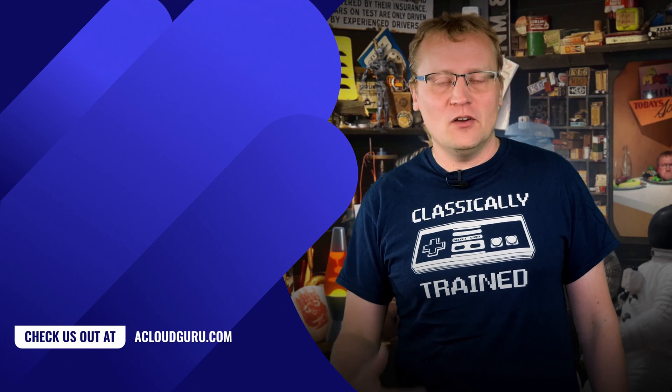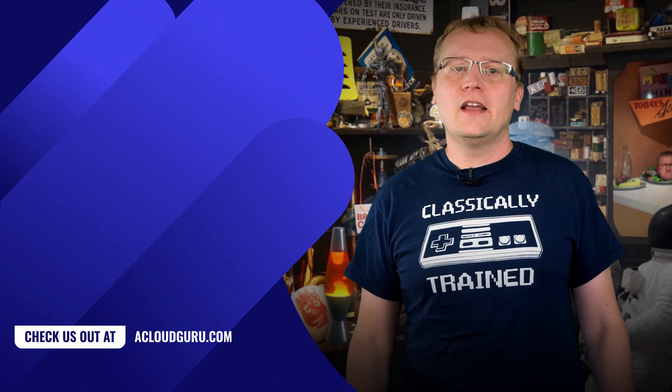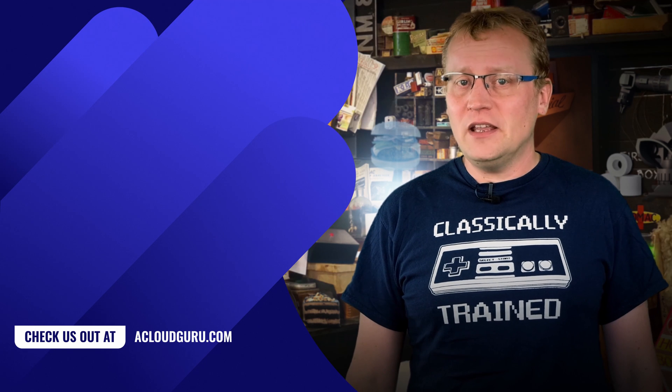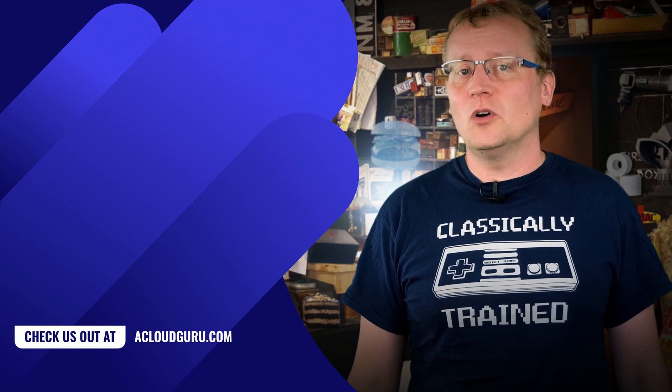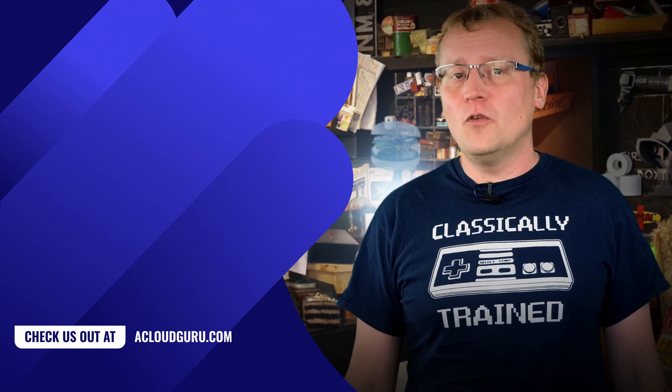And you can, of course, find me on Twitter — I'm at Lars Klint — or through the A Cloud Guru Facebook page and many other social media channels. This has been The Future of Tech, a show currently being improved in a lab using nothing but some old socks, a 1936 carburetor from a Chrysler, and an awful lot of flour.